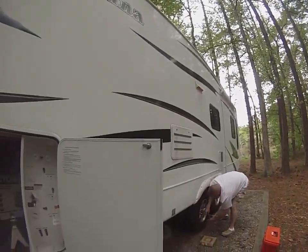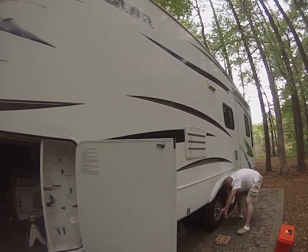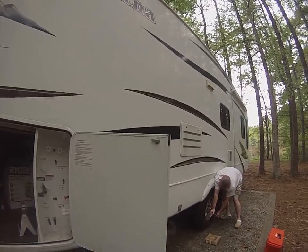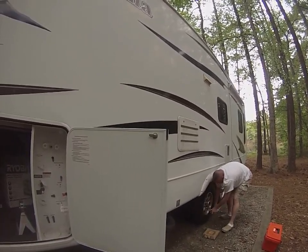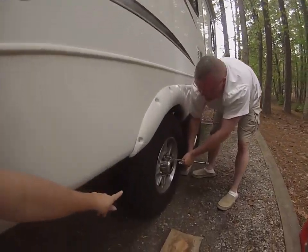Hey this is Deonna and Kyle with More to Life. We are at FDR Franklin Delano Roosevelt State Park in Pine Mountain, Georgia, and as you can see, our tire when we got here has dry rotted.